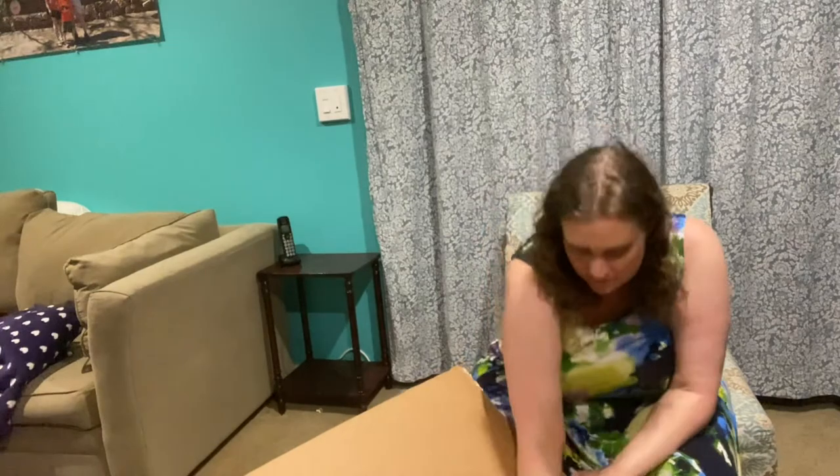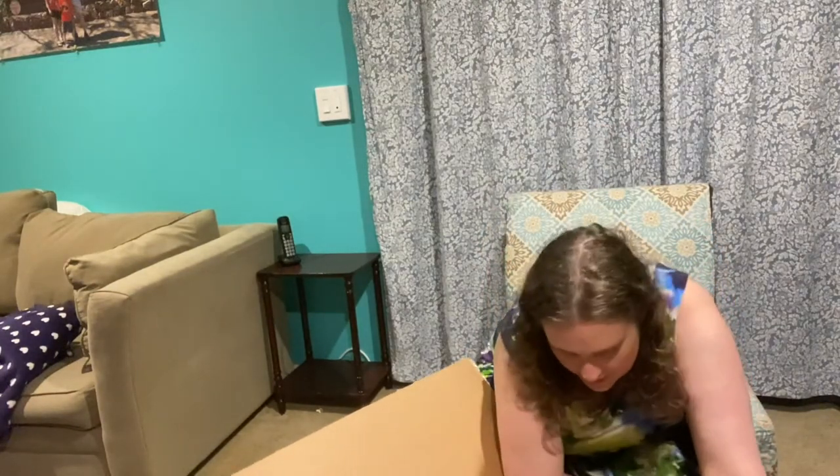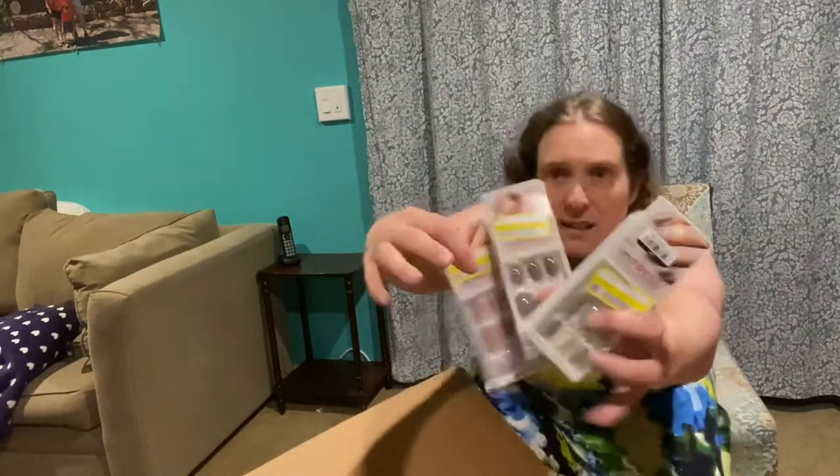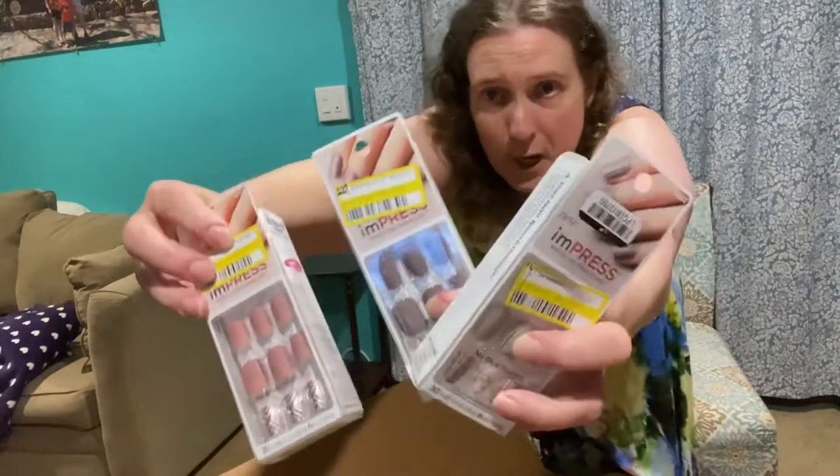Two more Maybelline gift mascara sets with three Maybelline mascaras each. Some more nails — that's probably why there were 78 items in here; it's all little makeup-y stuff. There are nails in gray, pink, and mauve — these ones are Impress brand, that's cool.